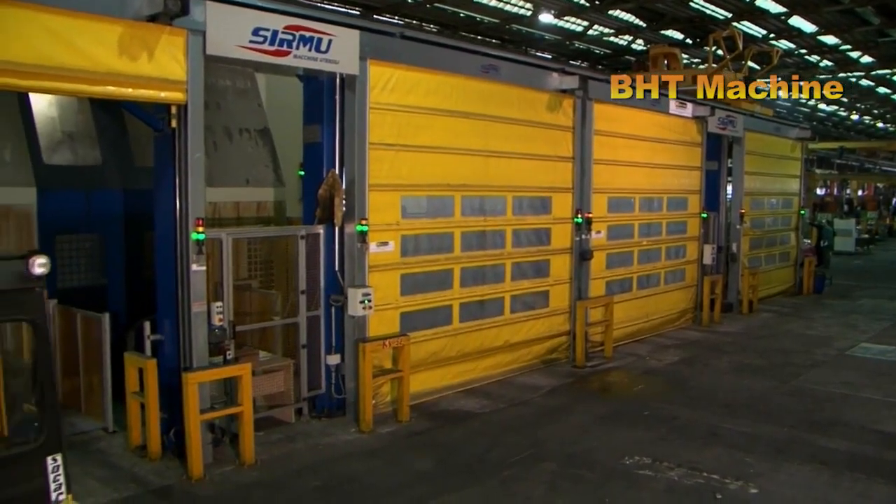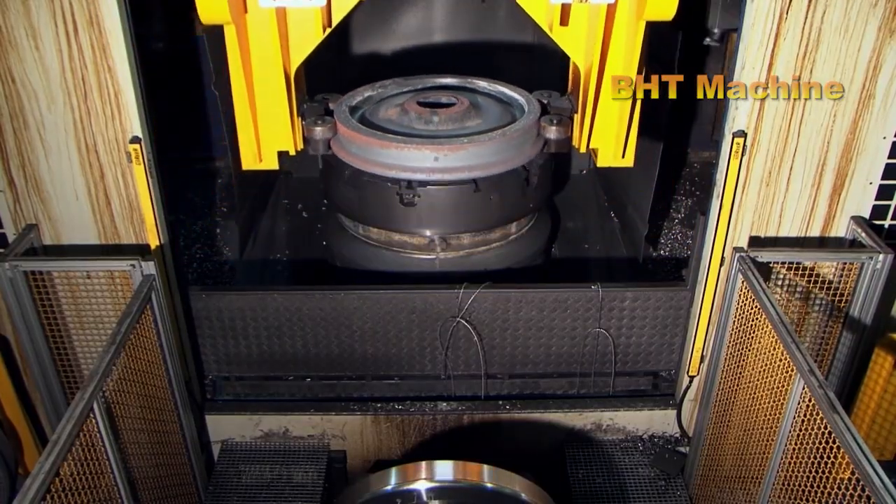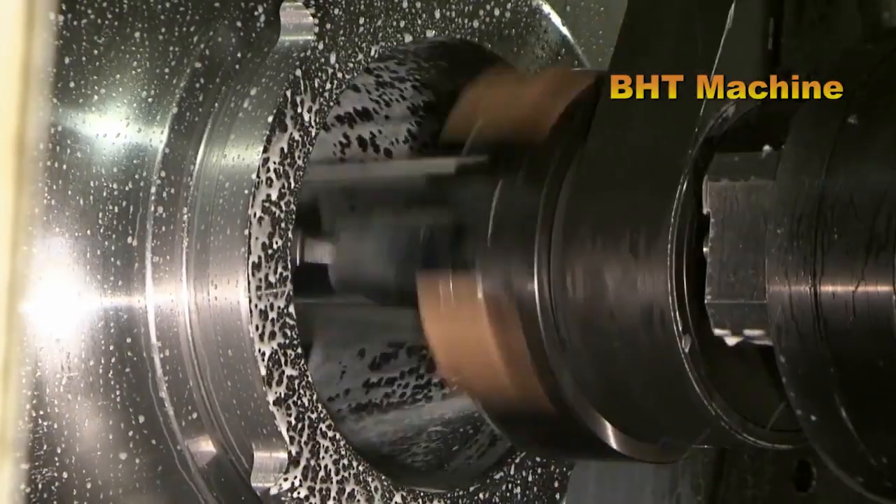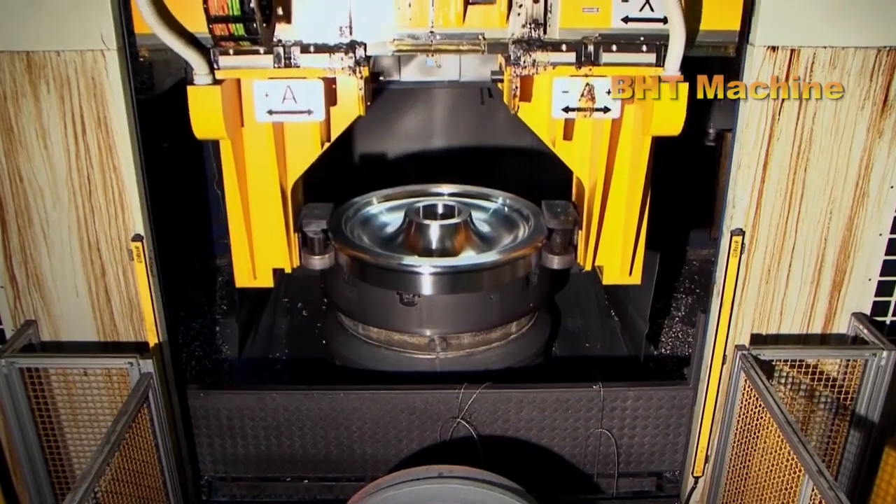The wheels are then transferred to the machining stage. Here, modern CNC machines grind and shape the wheels to achieve the perfect dimensions and design specifications.